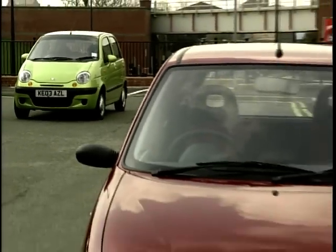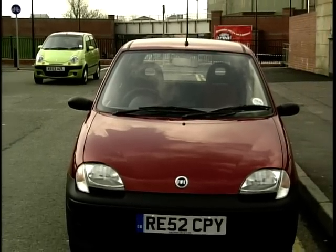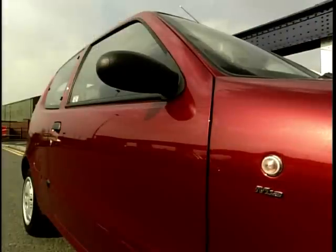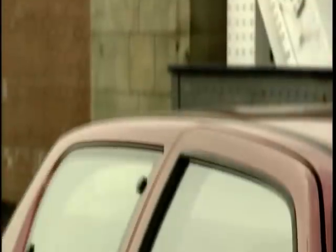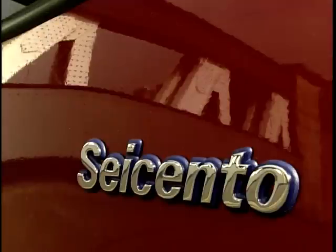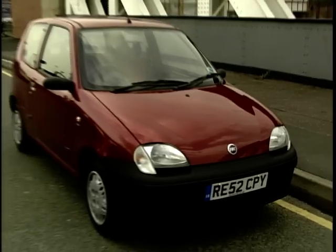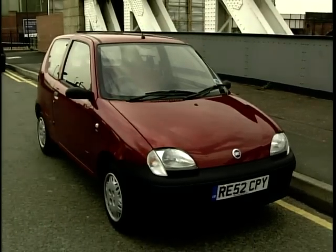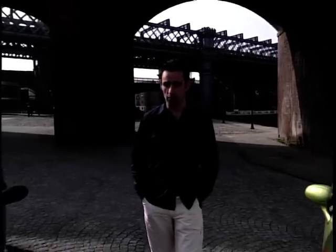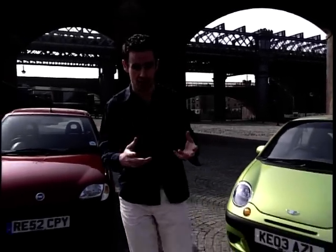Our final car this week is the Fiat Seicento Maya. It has been described as cute and ideal to be seen around town in. Power comes from a 1.1-litre engine that produces 54 brake horsepower. The Maya is also this week's cheapest car at just under £5,000. All in all, the Maya looks like a tempting package — but is it all front and no trousers? This week's cars have been picked not only for style but also because they offer the best way for first-time drivers to get their hands on a car.